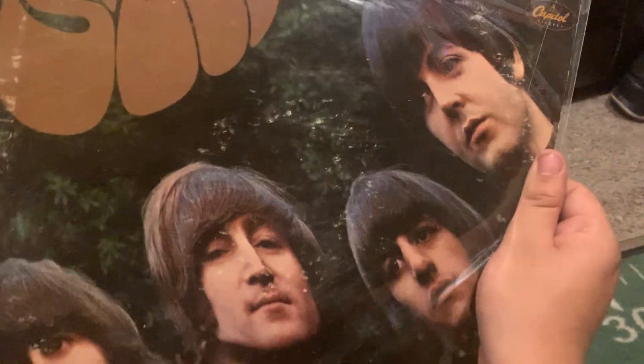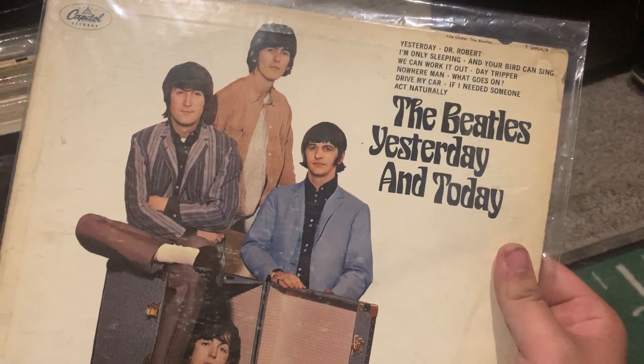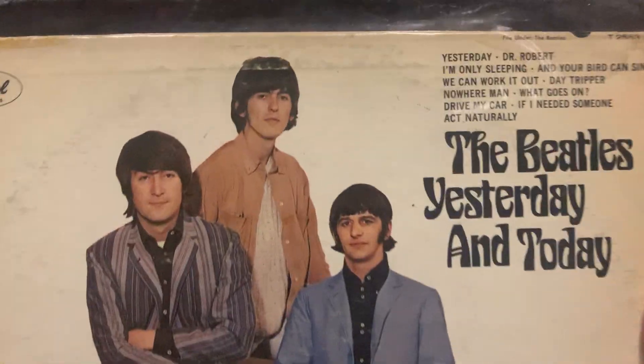I miss Nowhere Man on it but that's still on this album. It's from December '65, and this is from June '66 I think — Yesterday and Today. This is an early pressing, right after the original butcher cover. But this is in mono so this has to be from '66 because they didn't press this in mono after '66. I got it for really cheap and it's in nice shape.